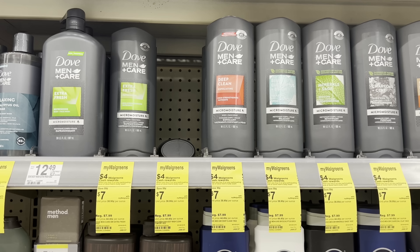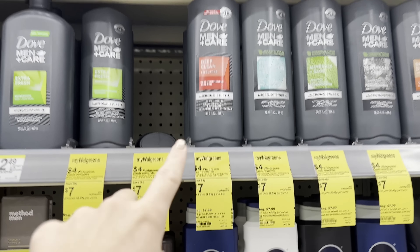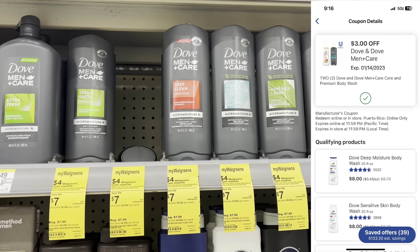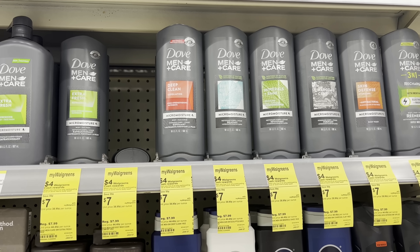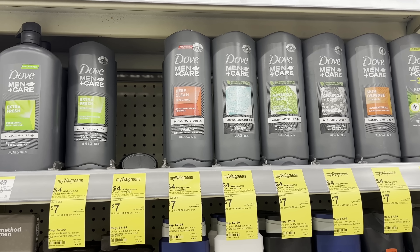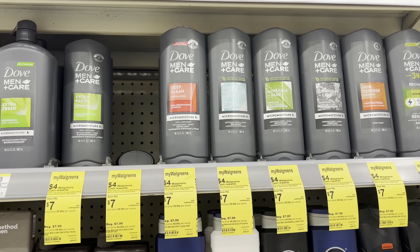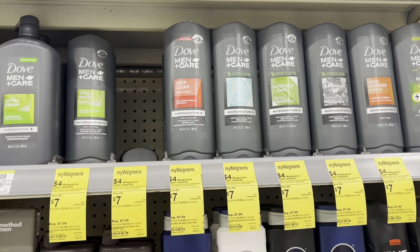I'm also going to do the deal on Dove Men's, which I'll put in with my digital spend boosters. Grab two at $7 each — that's $14. Clip the $3 off two digital coupon; you'll pay $11 out of pocket. You can pay with Walgreens cash since it's a buy deal, and you'll get back $4 in Walgreens cash, making your final cost $3.50 per bottle. Not the best standalone deal, but adding a spend booster will make it a lot cheaper per product, so stay tuned.